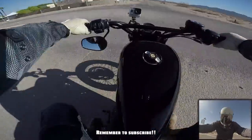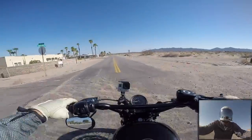I just got back from the desert on my Scrambler, so that's what's going on with me.